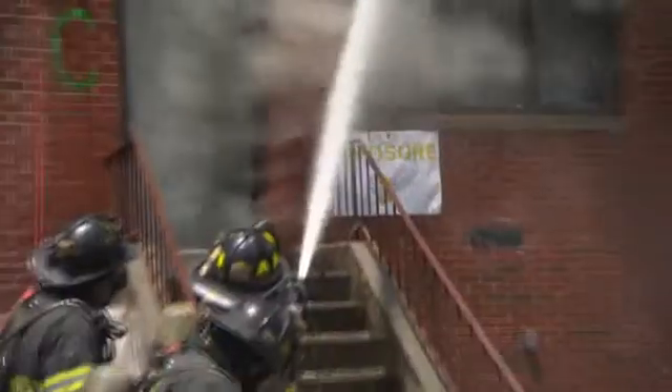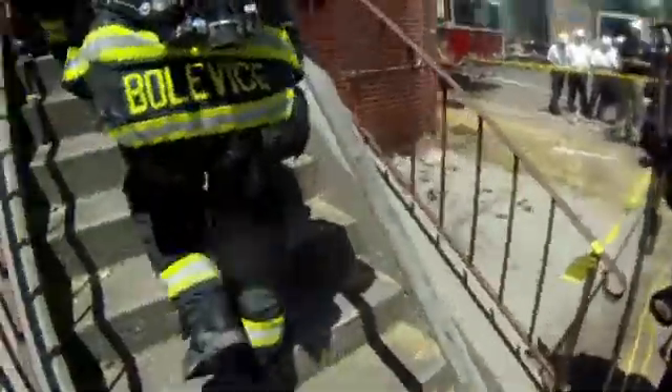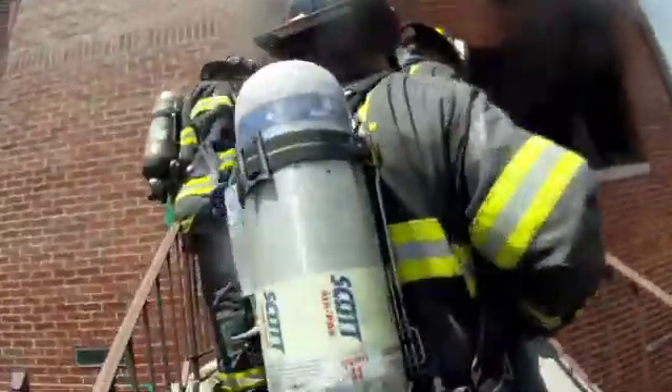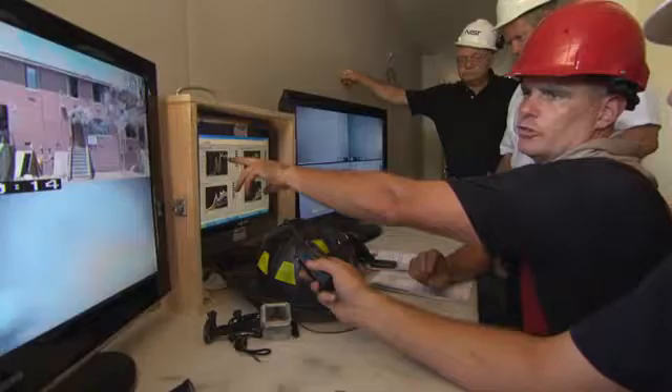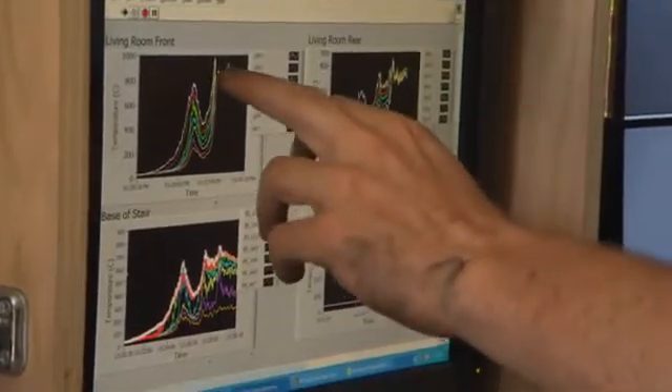There were also concerns that if you introduce water from the outside, you might cause more harm inside — you might push the fire, you might create more toxic gas. As it turns out, introducing water from the exterior doesn't push the fire as previously thought. In fact, it drastically reduces inside temperatures, and that is far more valuable to firefighters than obscuring their view with smoke.